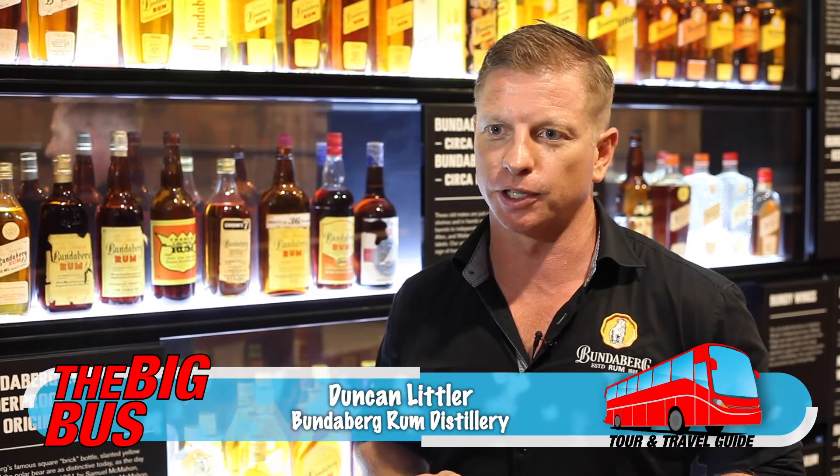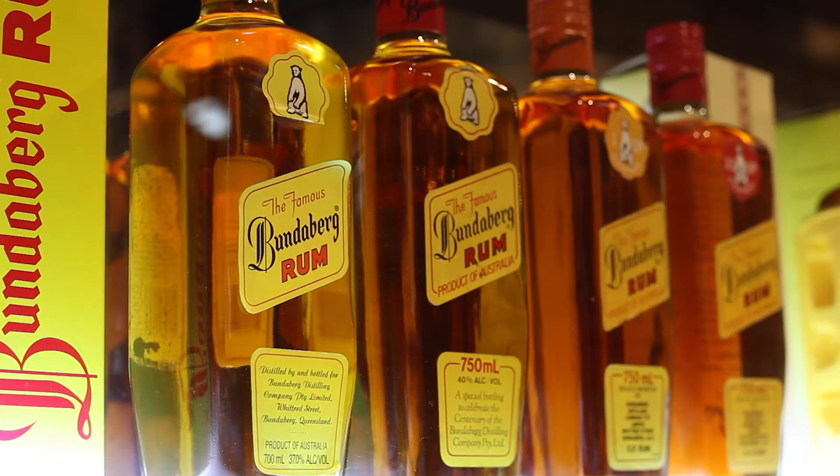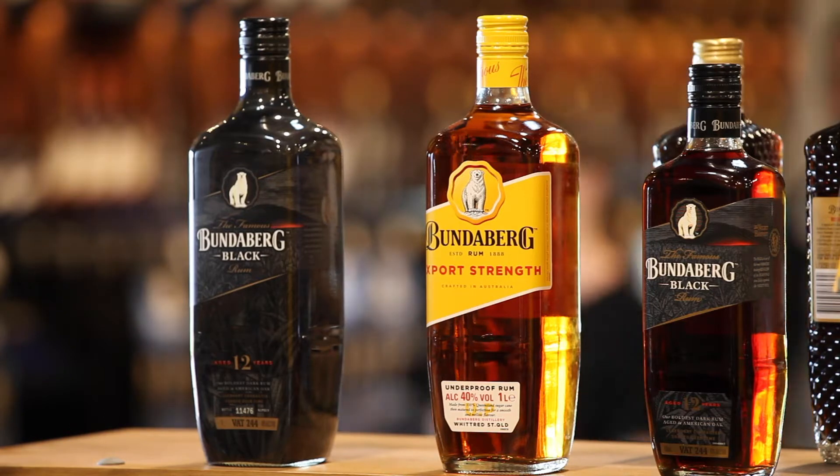A group of sugar millers got together. They were making an awful lot of sugar, and one of the byproducts you get when making sugar is a product called molasses. They worked out that the best thing to do with their excess molasses was to build a rum distillery. It was a really important moment in history — a group of mates coming together, with someone having this great idea that basically benefited the greater good.